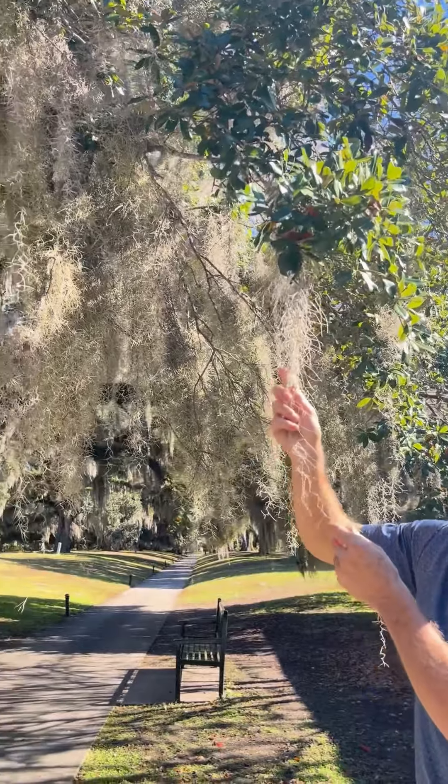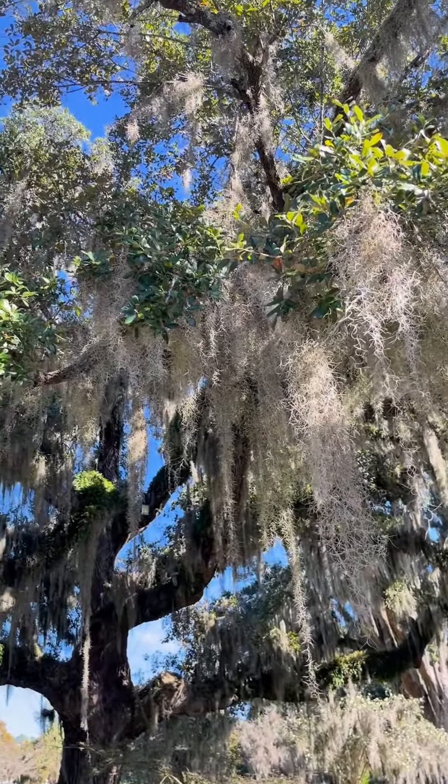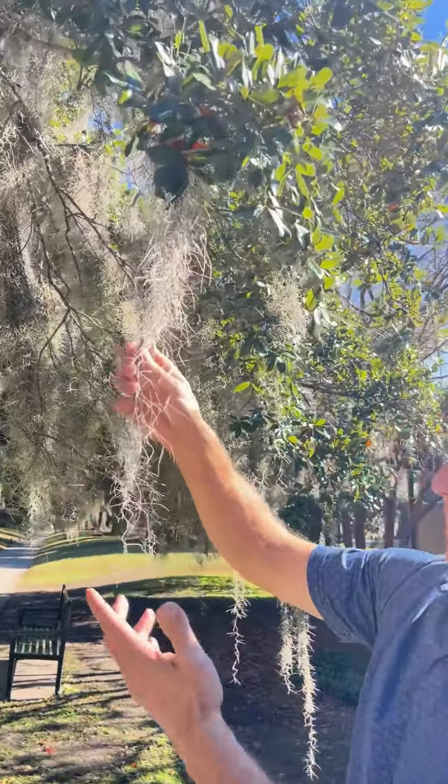It's actually an epiphyte, which is close to a bromeliad — and its closest relative is actually a pineapple plant, believe it or not.